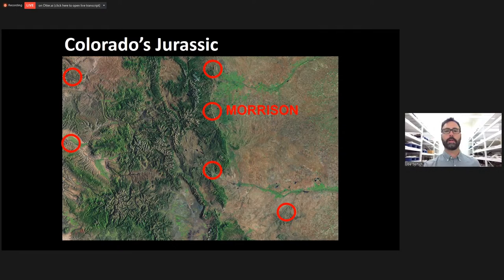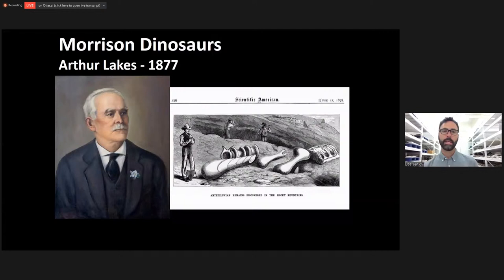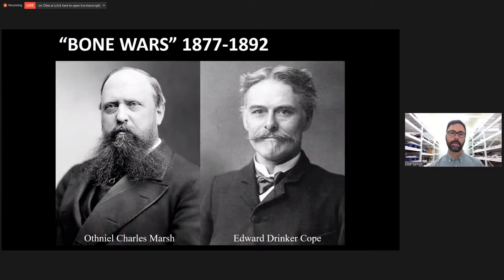This is a view of Morrison, and the Morrison Formation forms those slopes just above the town. There's a big capping sandstone, and all the rocks below that cap are from the Morrison — those are Jurassic. In 1877, Arthur Lakes was prospecting and walking around in the hills around Morrison and Golden, and he stumbled on the first giant bones ever discovered from the Morrison Formation, which kicked off what we now call the Bone Wars.